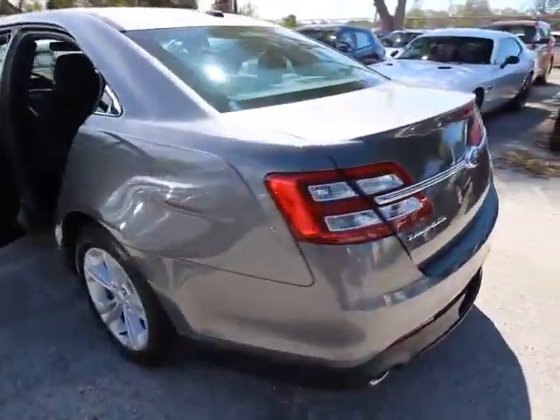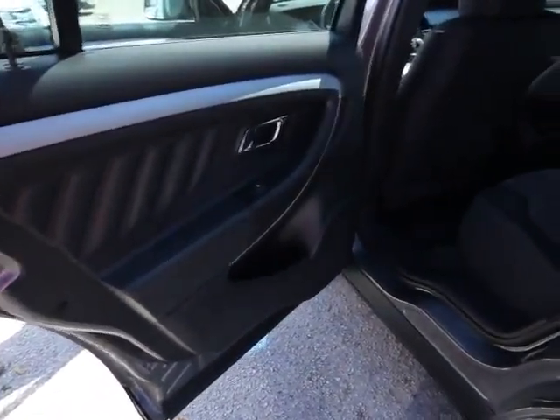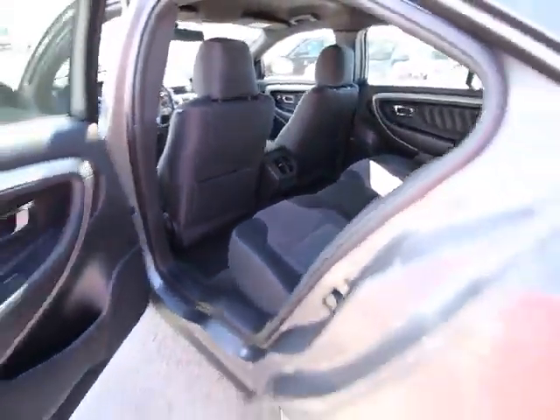Here are some of this vehicle's great options: power passenger seat, traction control, dual airbags, power steering, air conditioning, front four-wheel disc brakes, AM FM stereo with CD player.